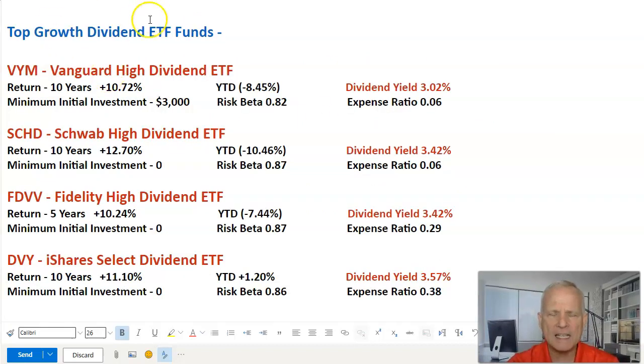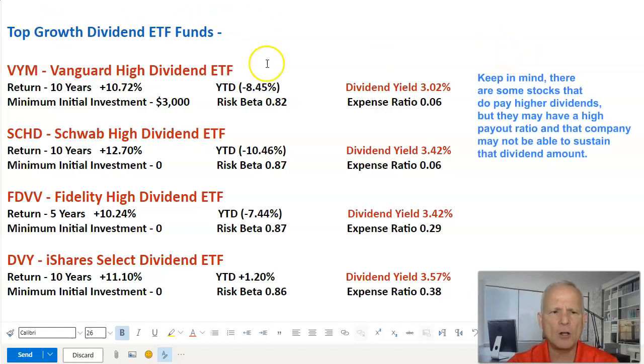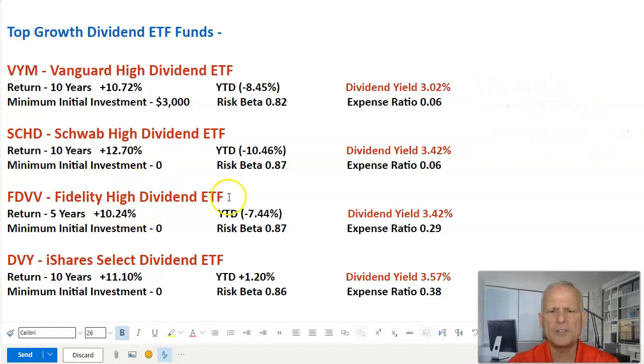Now we're going to look at our top growth dividend ETFs — funds that have a good dividend yield but also have the potential to grow their net asset value. Vanguard High Dividend ETF grew 10.72% over the last 10 years with a dividend yield of 3.02%. Schwab High Dividend ETF grew 12.7% with a dividend yield of 3.42%. Fidelity High Dividend ETF grew 10.24% with a dividend yield of 3.42%. And iShares Select Dividend ETF grew 11.1% over the last 10 years with a dividend yield of 3.57%. All of these grew over 10% over the last 5 to 10 years.